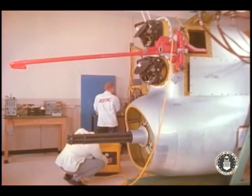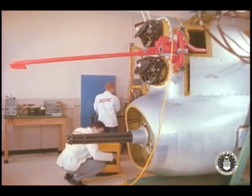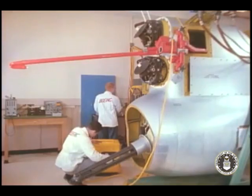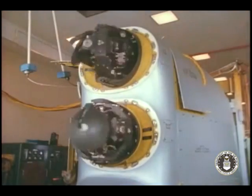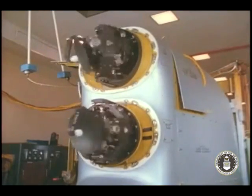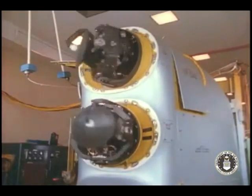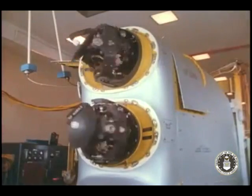Well in advance of actual firing, the entire ASG-21 system underwent a thorough laboratory checkout with the aid of a complete mock-up. The dual search track radar, shown under testing conditions, operates in the KU frequency band, which minimizes interference from lower frequency X-band ECM.